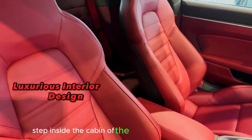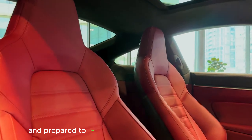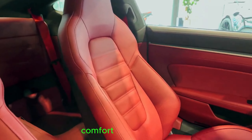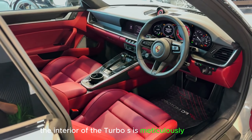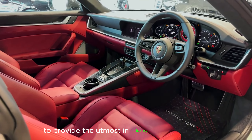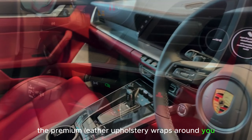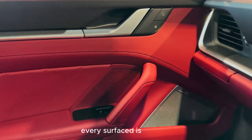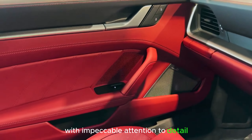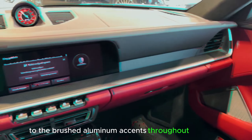Step inside the cabin of the 2023 Porsche 911 Turbo S and prepare to be pampered with an opulent blend of comfort and technology. The interior is meticulously crafted to provide the utmost in luxury and refinement. The premium leather upholstery wraps around you, providing a sumptuous and inviting environment. Every surface is finished with impeccable attention to detail, from the fine stitching on the seats to the brushed aluminum accents throughout the cabin.